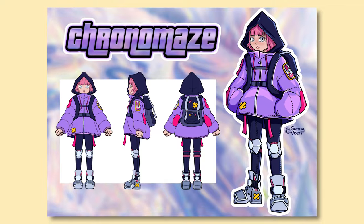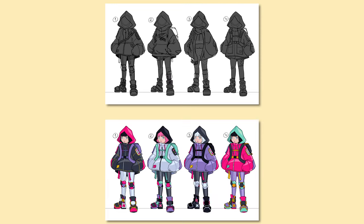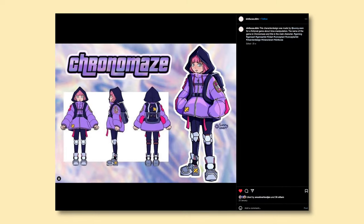The next one is a project I'm very proud of because it captures really well what I could do as a game artist. We had a couple of deliverables and a theme which was Chrono Maze — we had to make a character and title art for that. I think the end result is really cool, and the way I presented it is pretty professional. This drawing also got featured on my school's Instagram, so pretty cool.